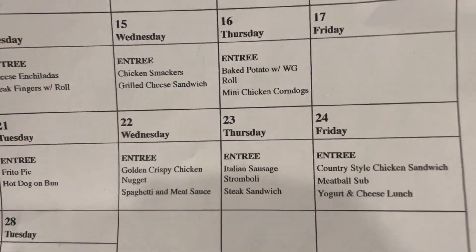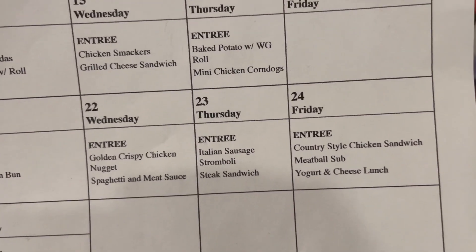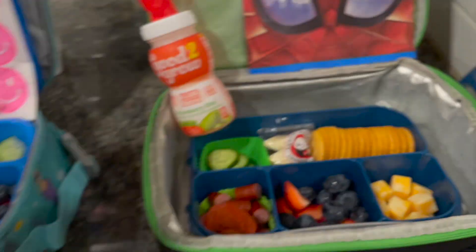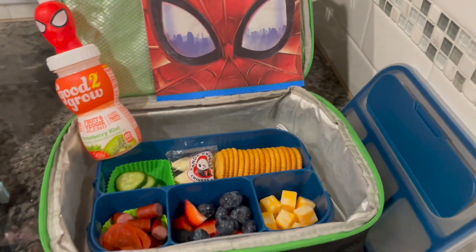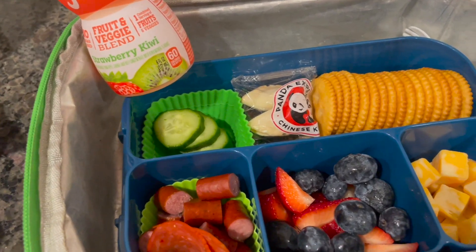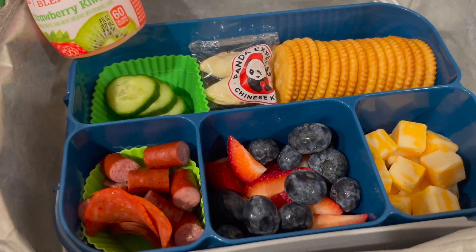Happy Thursday! It's February 23rd. On the school lunch menu is Italian sausage stromboli or steak sandwich. We are packing lunches for both of the kiddos today. They pretty much have the same thing — they have a snacky lunch today.